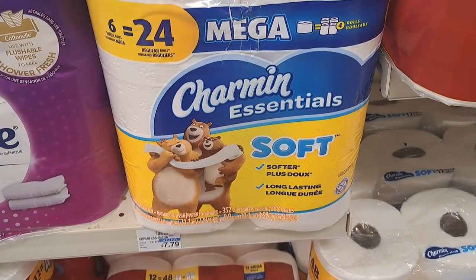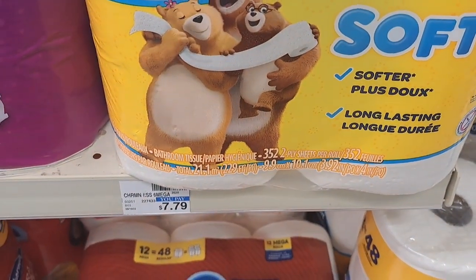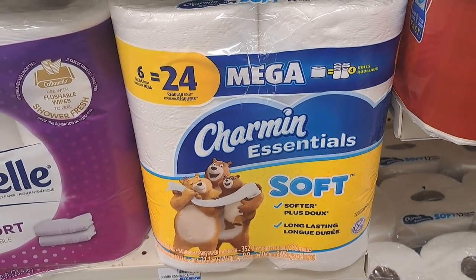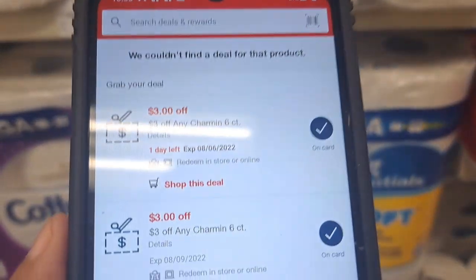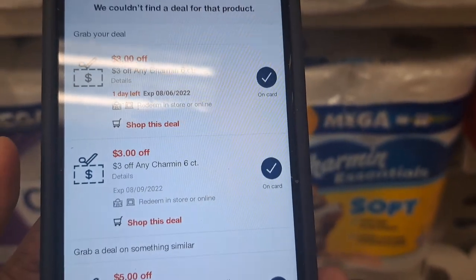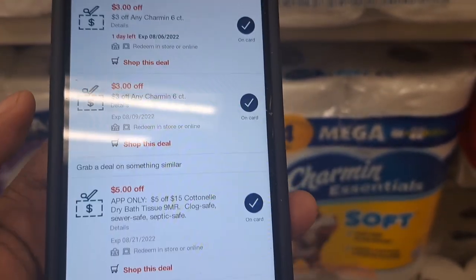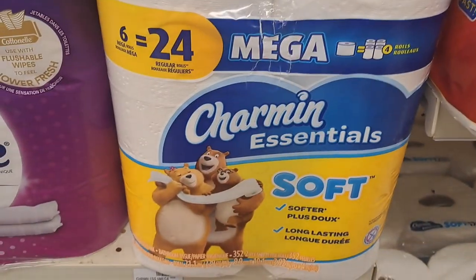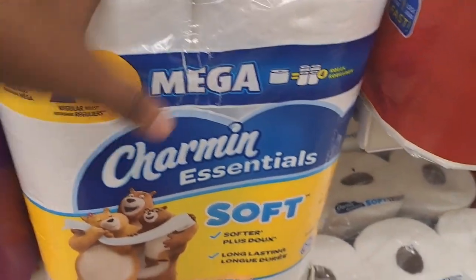Next we're grabbing the Charmin toilet paper at $7.79. We don't get any extra bucks on it, but we have two $3 off Charmin CRTs for a total of $6 off the $7.79. Combining those CRTs means we're going to pay $1.79 for a pack of Charmin, so we're throwing those in the cart.